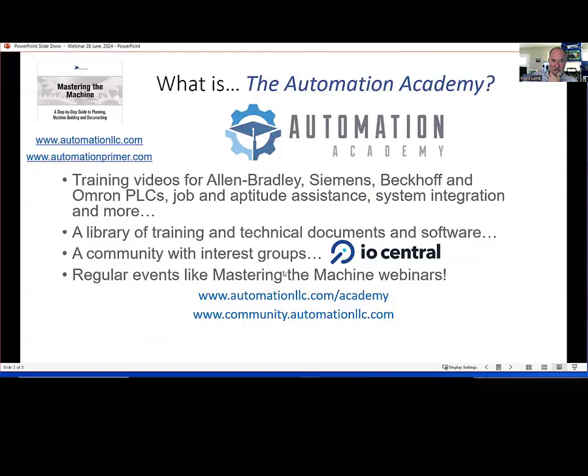So what is the Automation Academy? It's a website I started several years ago. You can find more information at automationllc.com. It contains training videos for Allen Bradley, Siemens, Beckhoff, and Omron, as far as PLCs go. There is some content on HMIs and SCADA, a little bit on Advanced HMI itself, although I do recommend you go directly to www.advancedhmi.com to download the software, which is free. We have a library with lots of technical documents and some software downloads, including free PLC software for Omron.